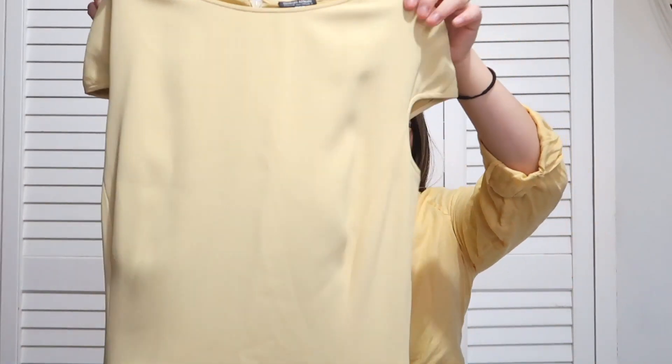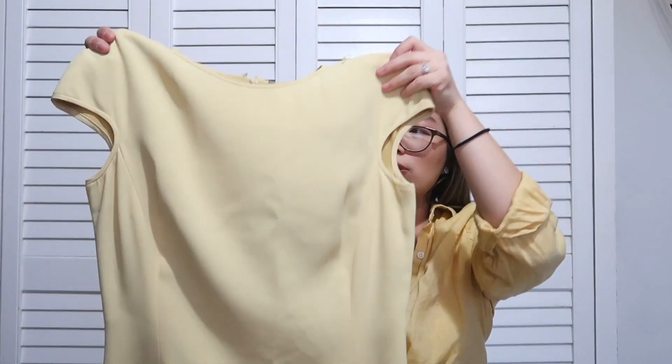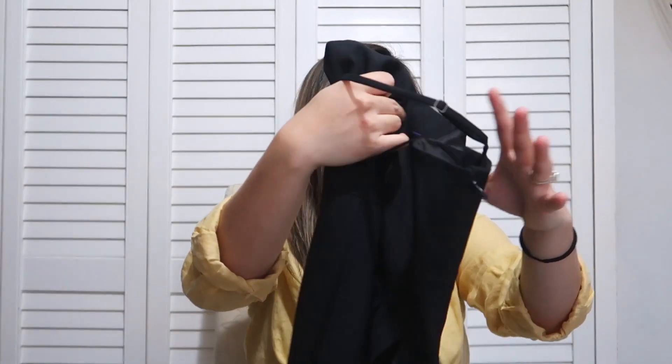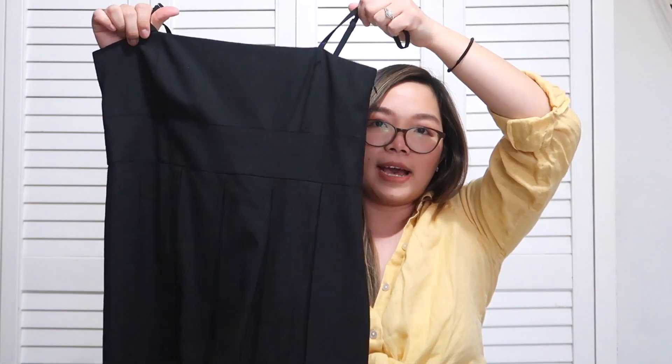Moving on to the second location, I found four items and they were all dresses. The first was this really nice Giorgio Armani sheath dress — very mature with a cap sleeve, super cute, in amazing condition with a zipper on the back.